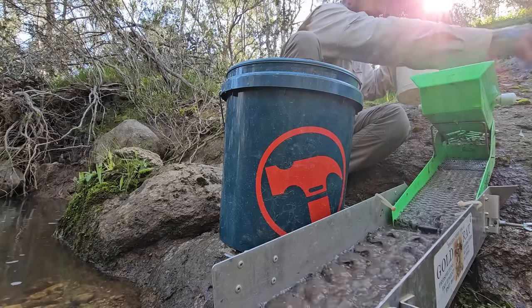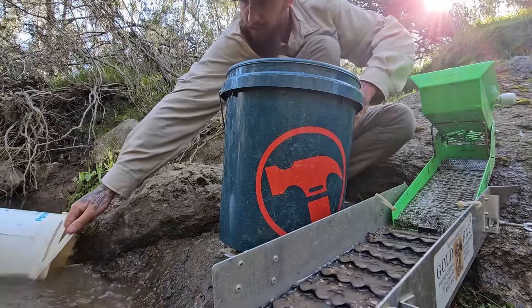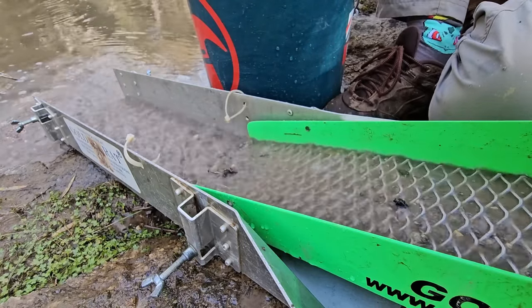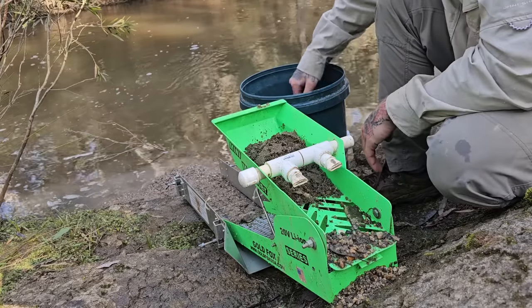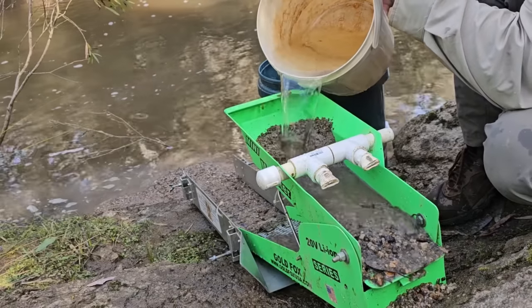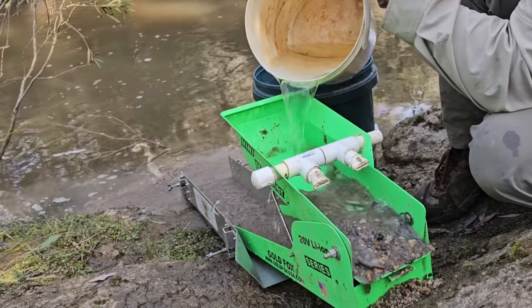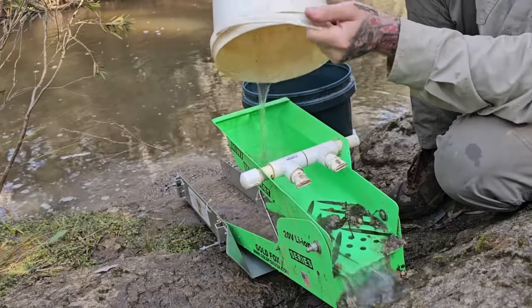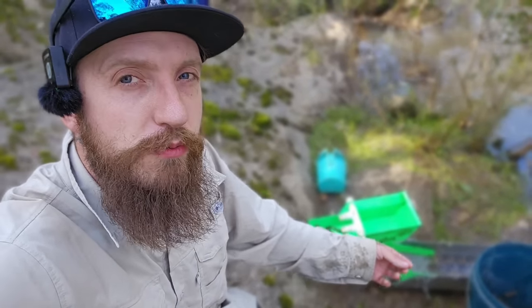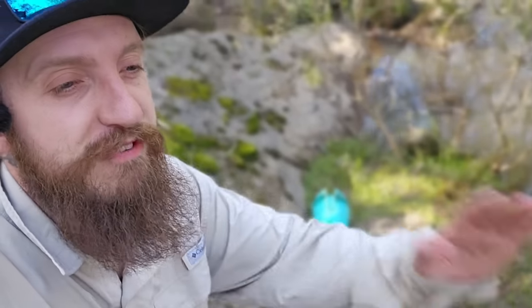The water goes down a hook and then comes back up the box. I am going to be the first to say this is not going to be the most efficient way of processing material. But at the end of the day, we're hobby prospectors — we're out here for the fun of it. Catching gold in unique and interesting ways is more important to me than the amount I can process. I'm more about hunting ultra-rich micro deposits than shoveling a cubic meter of dirt through a high banker and being exhausted by the end of the day for a gram or two.